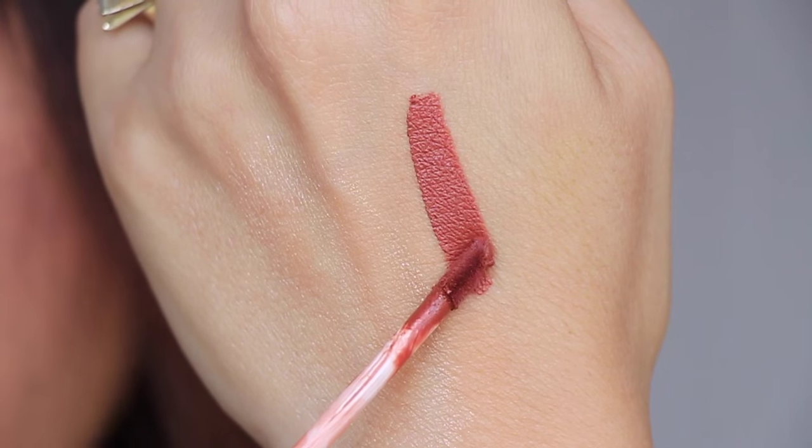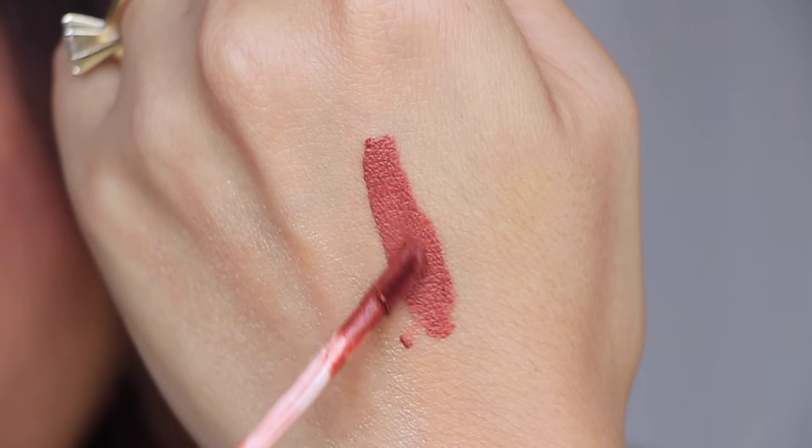My lips are super dry because I have been so sick lately — taking all those cold medicines, coughing and all this stuff. I think I'm so dehydrated. It smells like chocolate. Let's see how it plays well throughout the video. It feels really nice so far — let's see if it dries out or not, but I've heard that it does not do that and it's very long lasting.